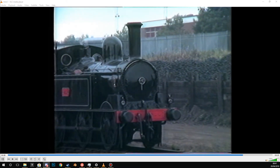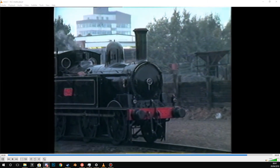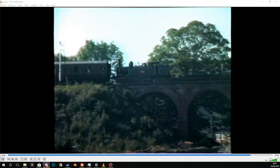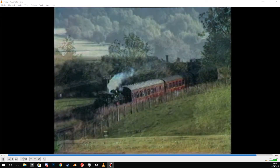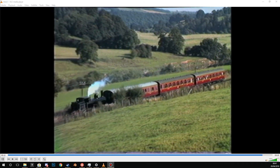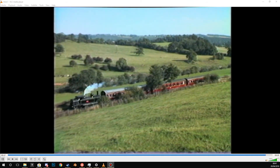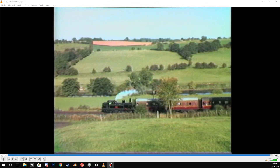Today we can see it fully restored in its original pre-World War I lined black passenger livery. The coal tank's long lifespan owes much to its sturdy design and useful versatility, displayed here leading bunker first as the rail tour draws to an end. This no-nonsense class was popular amongst crews and enthusiasts alike, and through number 1054 its legacy will continue to be enjoyed for many years to come.